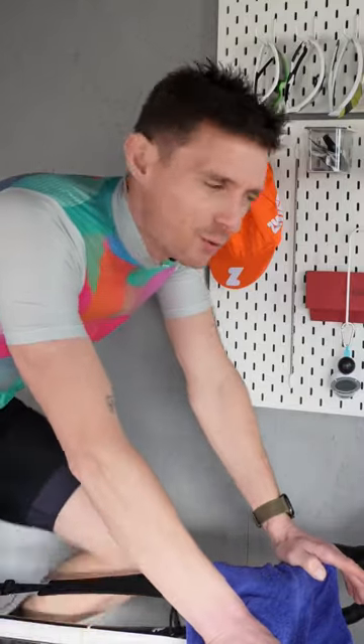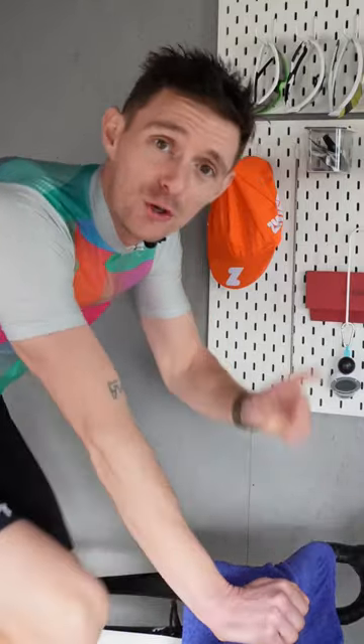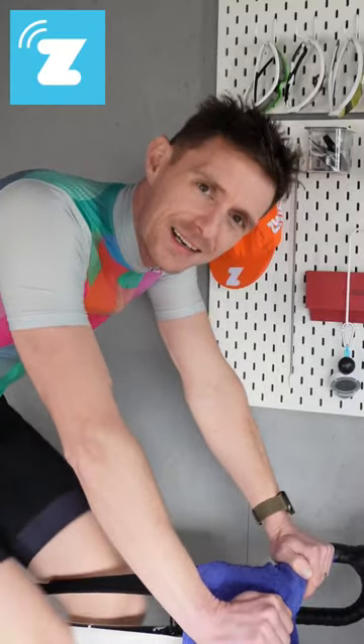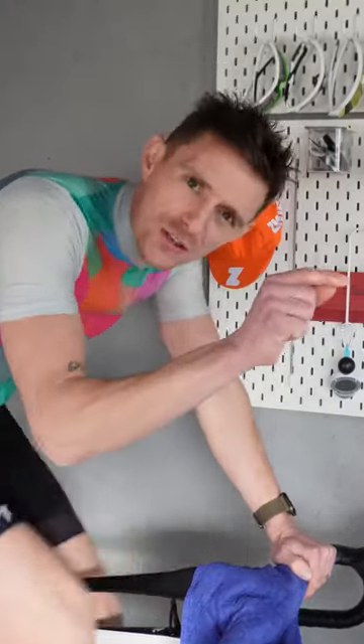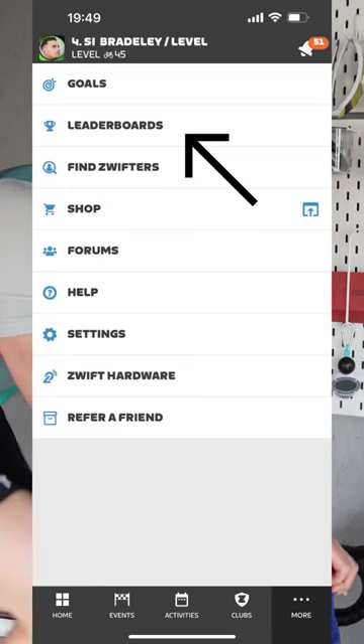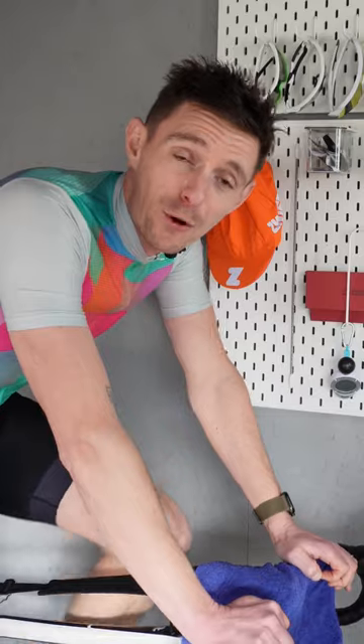We're just about to jump into a workout, but first I want to tell you about the new leaderboards function which is coming out on the companion app. If you go to the More section on the Zwift companion app on Android or iOS, you're going to see leaderboards.